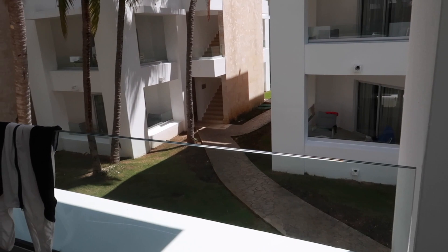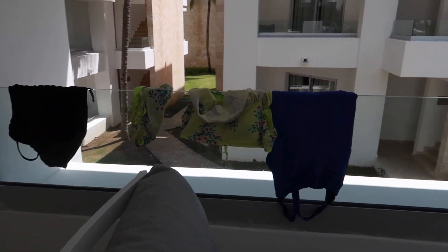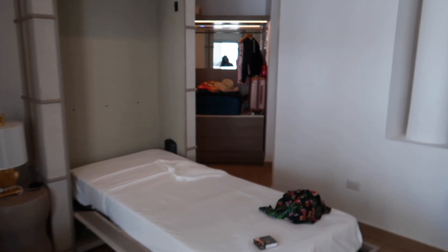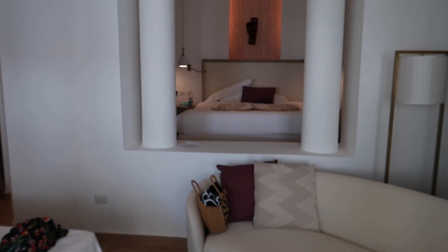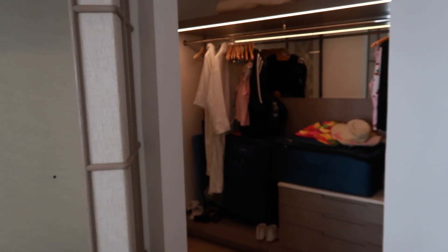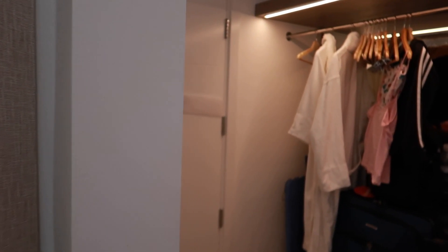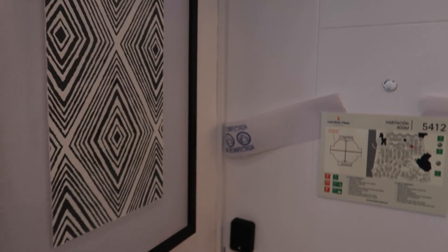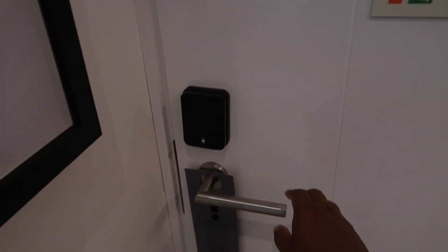It was about a two-minute walk from the beach, which wasn't bad. We do like having beach views, but realistically we spend most of our time outside of the room anyway, so the view didn't bother us. That is it for the room tour at Gran Bavaro Princess — this is the platinum suite. If any of you are planning to come here, let me know down below. Honestly our experience has been great so far, and I'll definitely come out with more videos about the whole resort experience. I'll see you guys in my next video — bye!